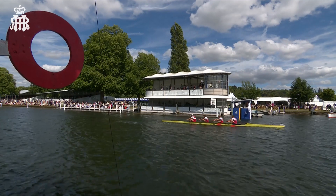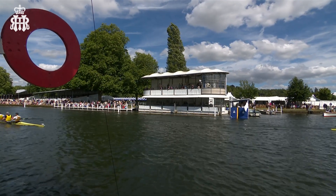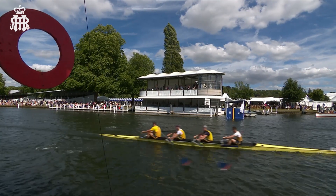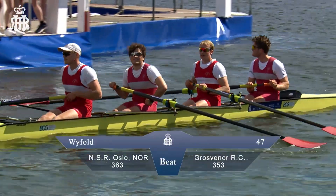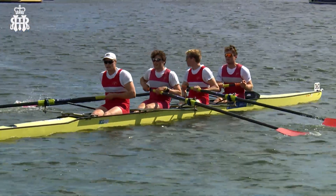Here we are in the Tuesday sunshine at Henley Royal Regatta in the Platinum Jubilee year of the Queen, and it's Oslo crossing the line after a great row opening up their Henley 2022. Grosvenor threw everything into it through the qualifiers and onto the track against a great international crew. Cheers from Oslo as they beat Grosvenor Rowing Club in the first round of the Wyfold Challenge Cup.